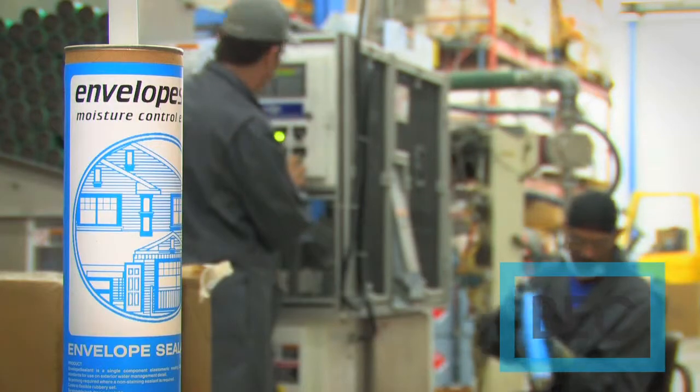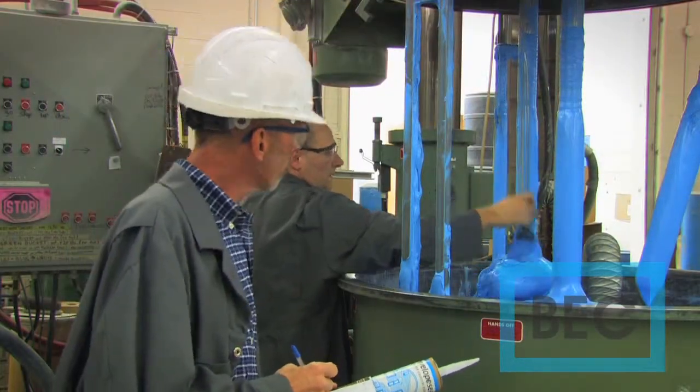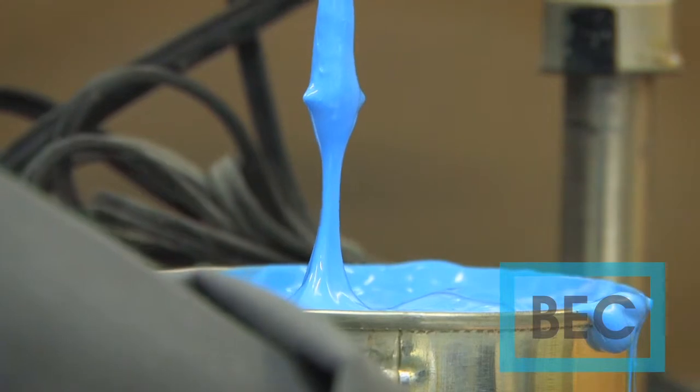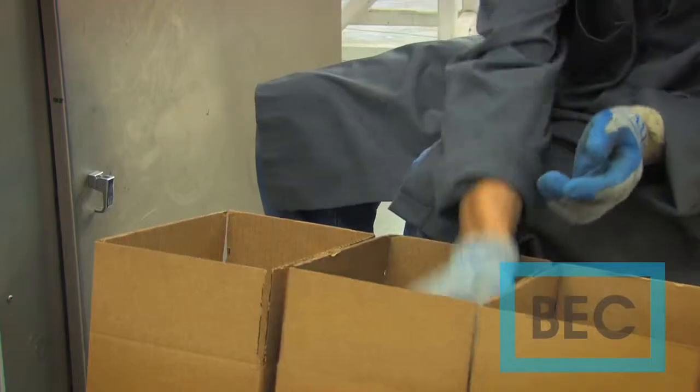National building codes of Canada require that products such as Envelope Sealant meet stringent testing standards — CGSB testing standards, CCMC testing standards — so the quality that went into Envelope Sealant, the design and engineering, was very clear from a building code standard.